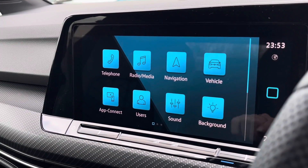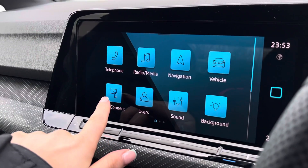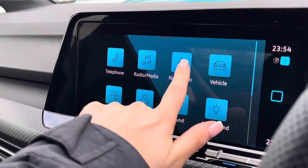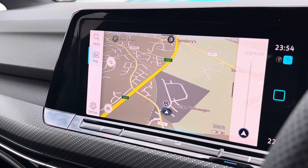The infotainment system works alongside this and allows you to access features in more depth. This includes Bluetooth connectivity, DAB radio, and app connection which allows you to seamlessly display your phone apps through Android Auto, Apple CarPlay, and MirrorLink. We also have satellite navigation to support you when planning your routes.